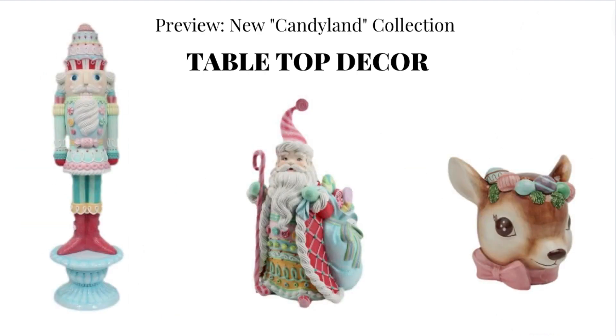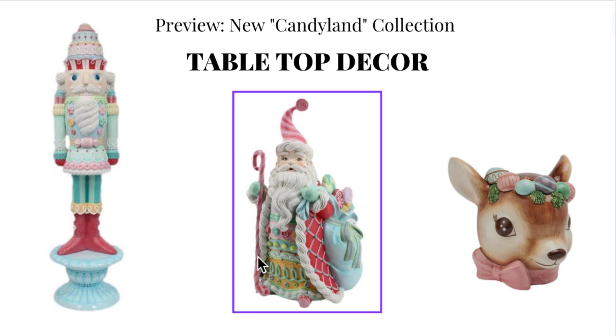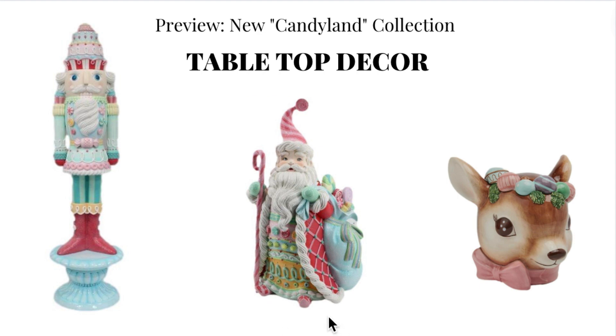A couple of other tabletop pieces - this is actually a really large piece, like he's actually two metres tall. So he's a full figurine that's available. He's been around for a couple of years but continues to link in with the theme. This is the Santa that was sort of the start of the Candyland theme - still one of my favourite pieces, which is why we brought him back this year.